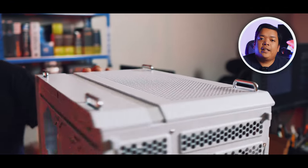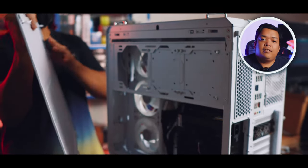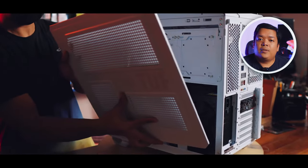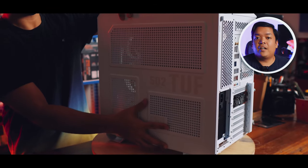Cable management for dual chamber cases is a breeze, and it's no different here with the GT502 case. Even with bulky PSU cables, it still has a lot of room for other components like SSDs and even hard drives.